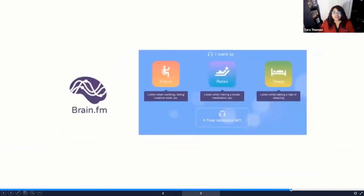Brain FM is all about using music to focus. They've done a lot of studies on brain activity and behavior and found that within about 15 minutes, they can have you focus much better. They also have tracks to help you relax or even sleep better. So if you're looking to use music as a way to make you more productive or more relaxed, you can try Brain FM.